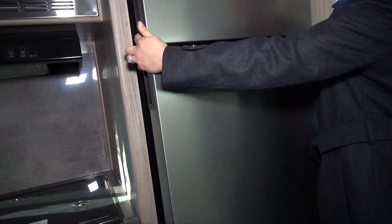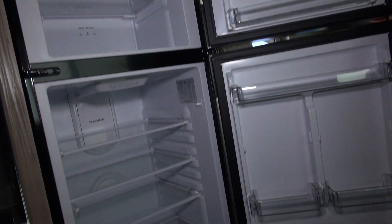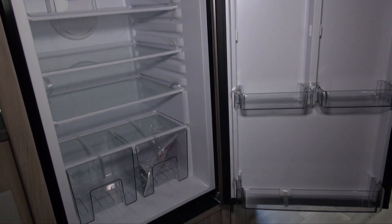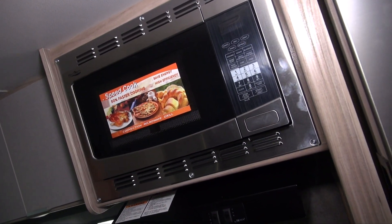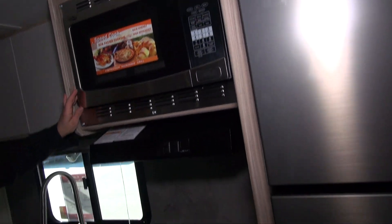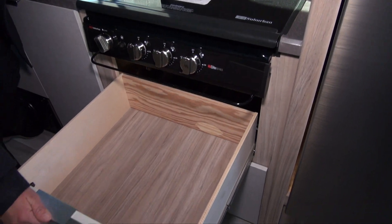The micro minis also come standard with this 12-volt refrigerator. You can use electric or you can have your battery plugged in with your seven-way. The micro minis also have a convection microwave oven in place of the oven, so you get plenty of extra storage for your pots and pans.